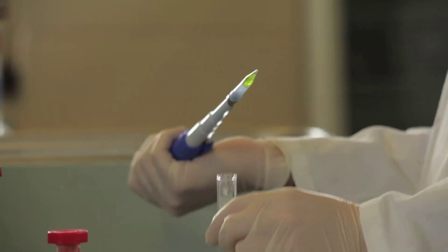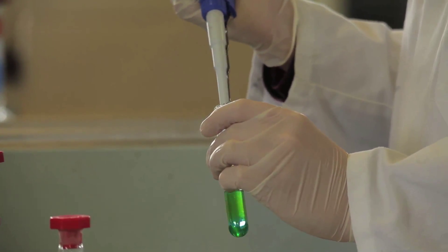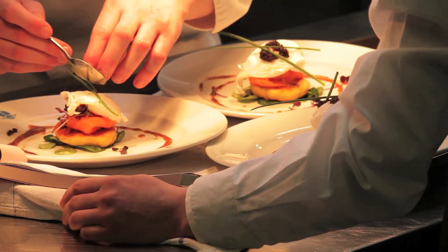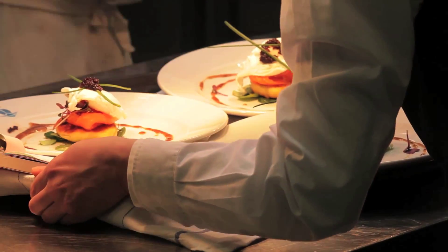Primary food production is covered within the Agricultural Science programme. Food analysis and development are the focus of the Food Science with Innovation programme, and food preparation and presentation is provided by the Hotel, Culinary and Tourism Department.